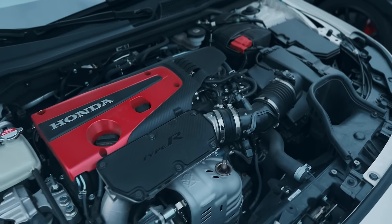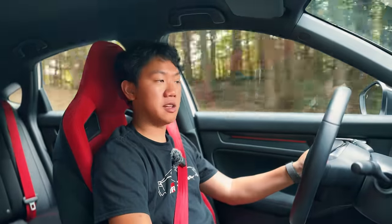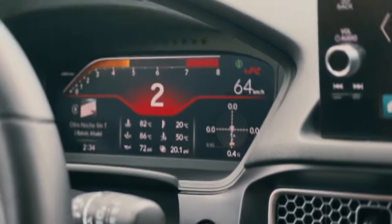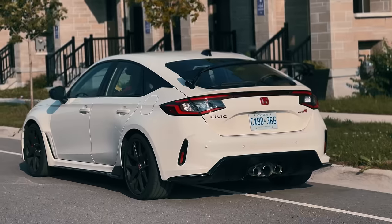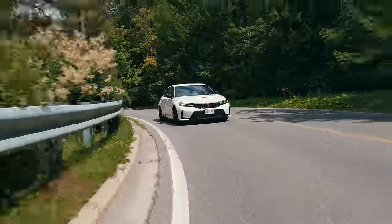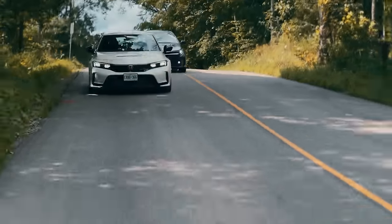In the new Civic Type R, we have a 2.0-liter turbocharged inline 4-cylinder — basically the same motor we had in the last generation Honda Civic Type R, but with a brand new turbo. We have 315 horsepower and 310 pound-feet of torque, which is a gain of 9 horsepower and 15 pound-feet of torque from the last generation. That torque is made much faster as it's much lower down in the RPM range. The car is longer, wider, and lower than before, so there's a ton more space to work with. There's more cooling performance, it fits much wider tires, and the new Type R is sitting on a brand new chassis — much more rigid and stable than the 10th gen.